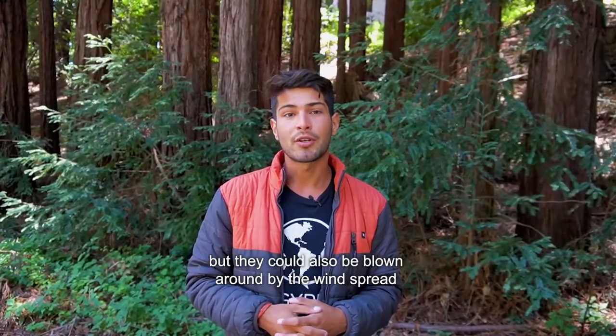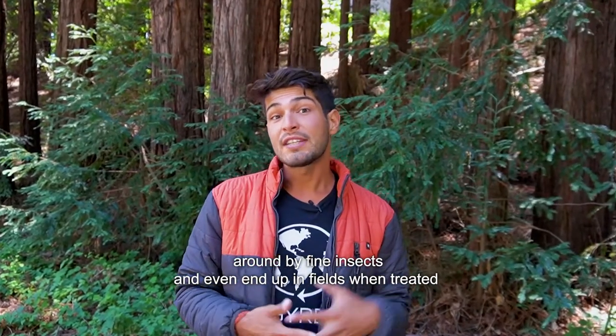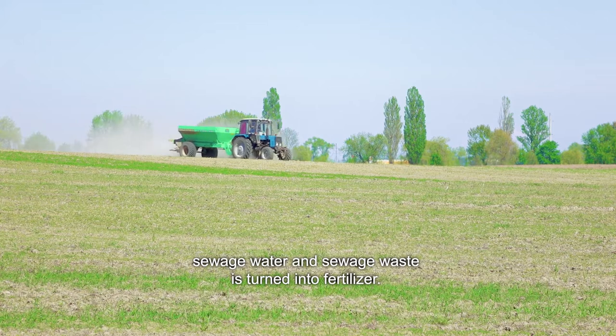But microplastics could also be blown around by the wind, spread around by flying insects, and even end up in fields when treated sewage water and sewage waste is turned into fertilizer.